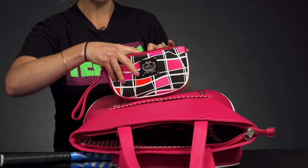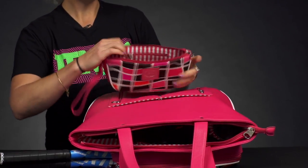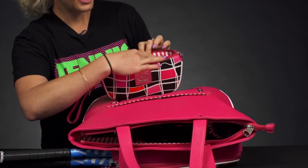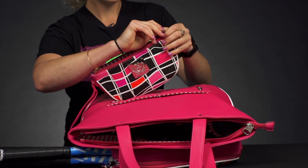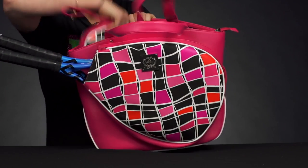Another cool thing about these bags is that it comes with a matching accessory bag. Really fun — you can throw your sunscreen in here, maybe your toiletries. There's just nice space, and the attention to detail is great. The lining is absolutely beautiful and on-trend.